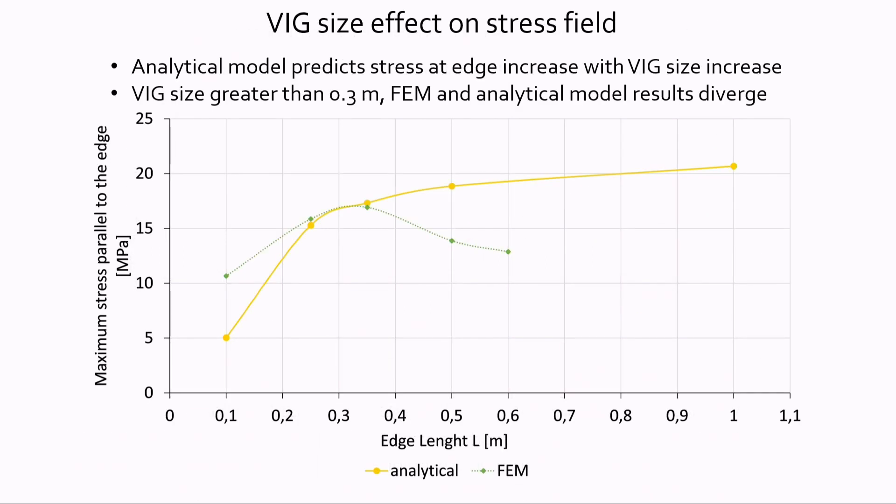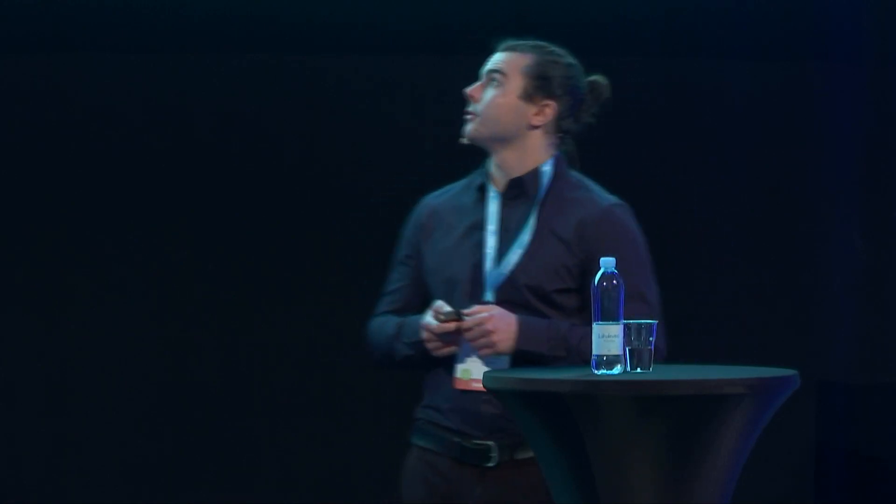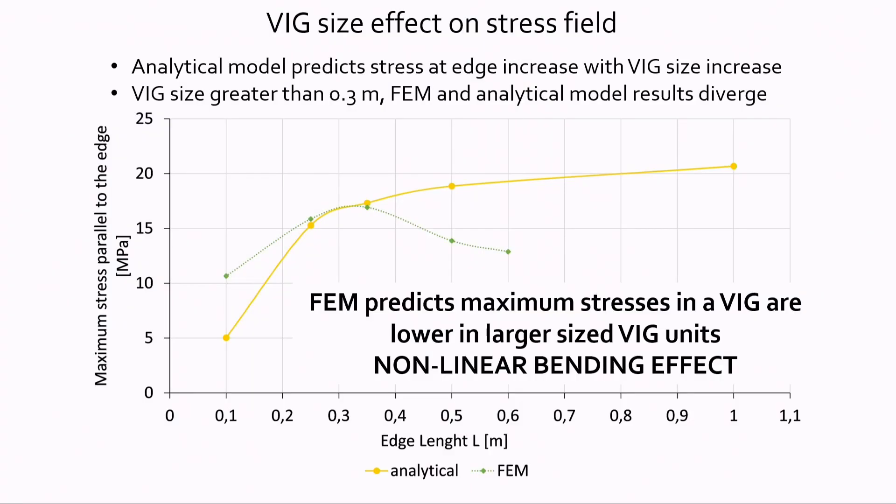The next parameter investigated is the size of the VIG unit, which is very important for building sector applications. The analytical model predicts that stresses increase with the magnitude of the temperature load. However, the finite element model predicts that edge stresses increase up to a unit size of 0.3 meter edge length, but for larger VIG units, the maximum stresses right at the edge reduce again.